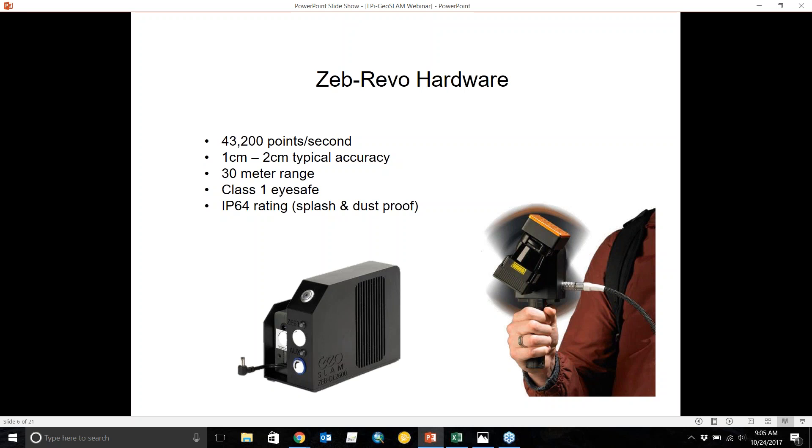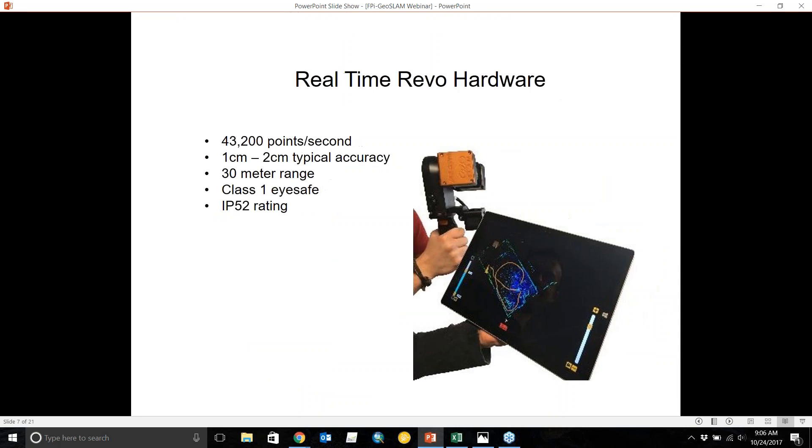Indoor range is 30 meters. Outdoors, it's degraded slightly by light, so it's about 15 meters. As the industry is now calling for, most laser scanners are class one eye-safe — it's not going to hurt you if you look into it. The Zeb Revo non-real-time is IP64 rated, splash and dust proof, and it also comes with a backpack so you can put your data logger in it and switch hands while holding the Zeb Revo.